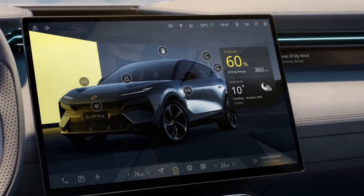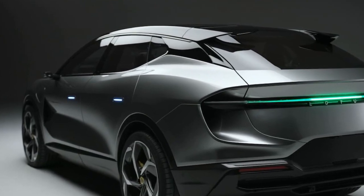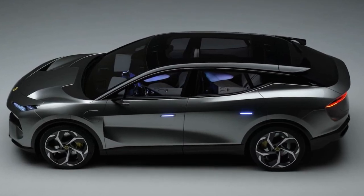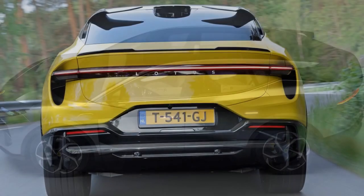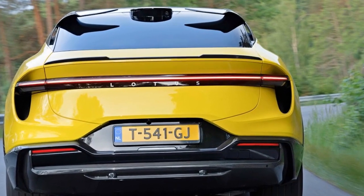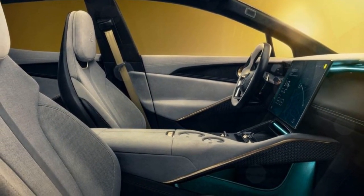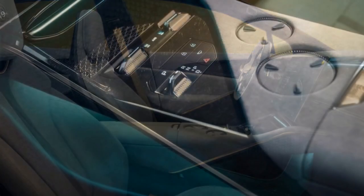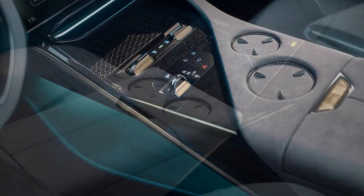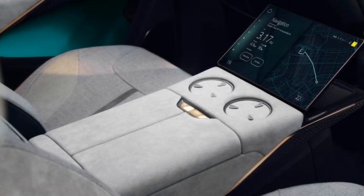Handling and dynamics: Lotus is renowned for its finely-tuned chassis and suspension systems, and the Electra continues this tradition. The vehicle's low center of gravity, lightweight construction, and precise steering contribute to exceptional handling and cornering capabilities. Drivers can expect agile and responsive performance, whether navigating tight city streets or winding country roads. All-wheel drive: the Electra features an advanced all-wheel drive system, distributing power to all four wheels for improved traction and stability, particularly advantageous in adverse weather conditions such as rain or snow.